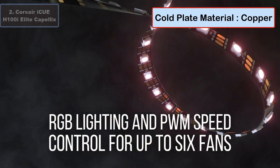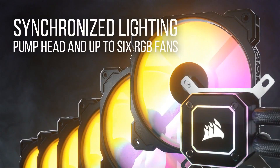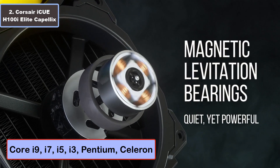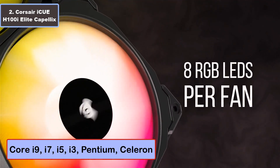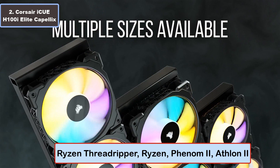Specifications: thermal design power 170 watts, radiator material aluminum, fan speed 2400 RPM, noise level 10 dBA to 37 dBA. Intel processors supported: Core i9, Core i7, Core i5, Core i3, Pentium, Celeron, and more. AMD processors supported: Ryzen series and more. To buy and more details, click the video description links.